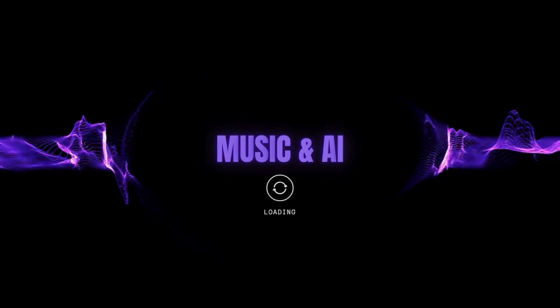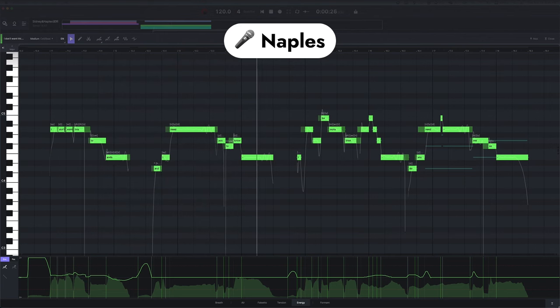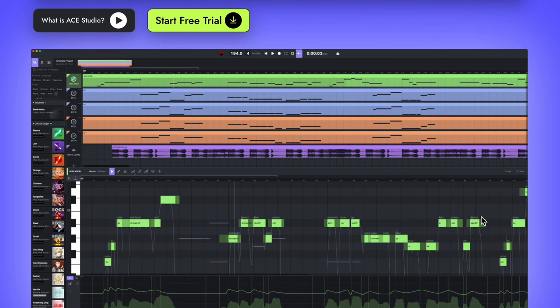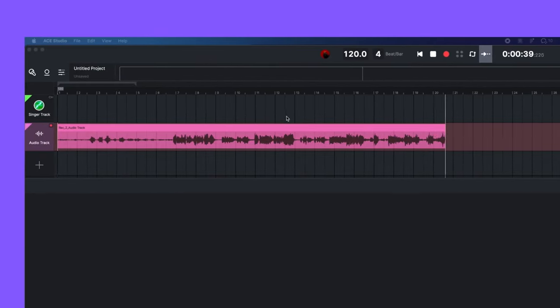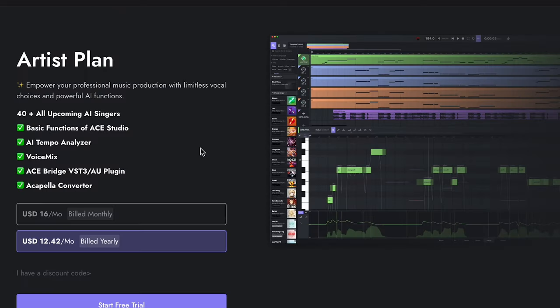In music and AI advancements this week, I spent a little time checking out Ace Studio — a new AI promising limitless vocals with AI, with a free trial available. It runs on Mac or Windows and allows you to type in words, move around your melodies or play them in, and use expression to change pitch and formatting of the vocal sounds. Some voices are royalty-free, and to get access to Ace Studio or the Ace Bridge VST/AU plugin plus 40-plus voices, it's billed monthly at $16 a month, or $12.42 a month paid annually.